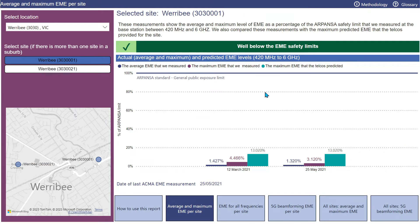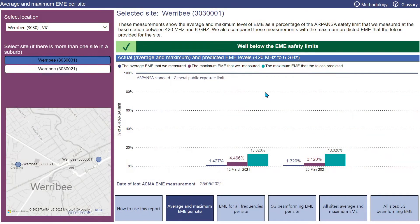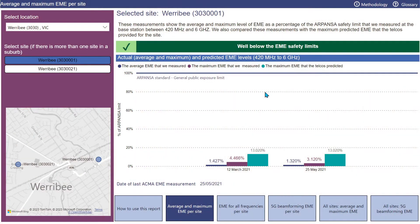This report shows the average and the maximum level of EME as a percentage of the ARPANSA safety limit, and compares those levels with the maximum EME that the mobile carriers predicted. Here we've measured the total EME between 420 MHz and 6 GHz, which includes all the primary mobile phone service bands used to deliver 3G, 4G, and 5G. We intentionally use a linear measurement scale to show the level of EME as a percentage of the safety limit. The small bars illustrate the very low levels of EME.